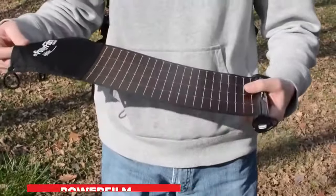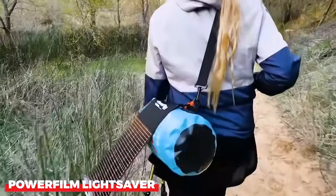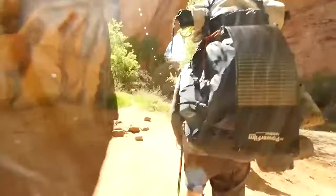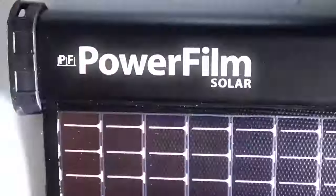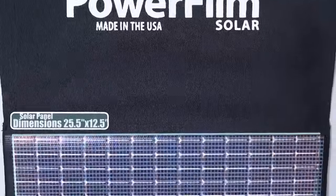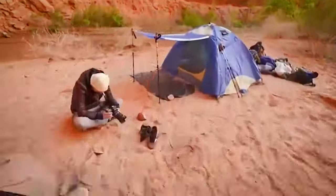The PowerFilm Lightsaber is a flexible and ultralight solar charger that's perfect for the modern camper. It efficiently charges your devices using solar power, making it an essential addition to your camping gear arsenal.